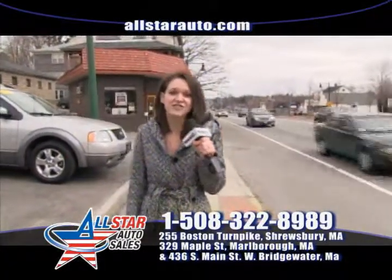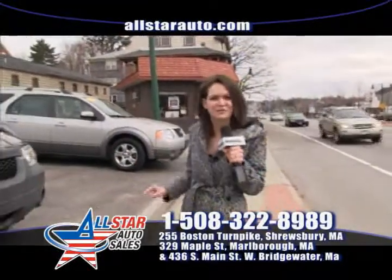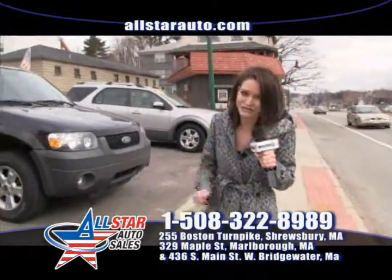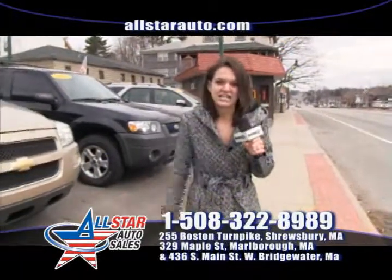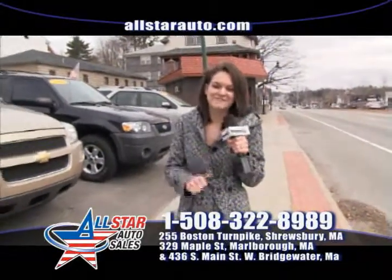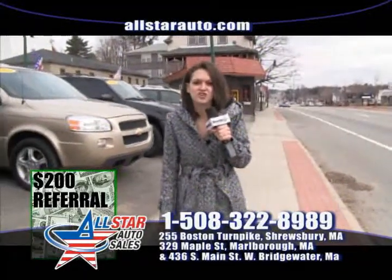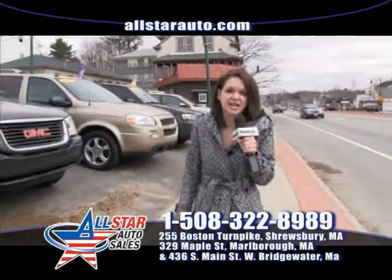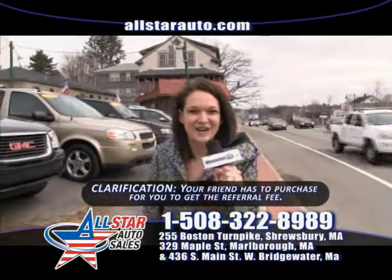Starting off, we have a $500 guaranteed credit approval. That means you come in, sit down with one of my salesmen, and we will get you approved. If we cannot, for some unknown reason, we will send you home with a $500 check in your hand. Another thing that we do: you come in, buy a car from one of the salesmen here, and we will send you a $200 referral check for every friend or family member that you send in to see us, as our own little personal thank you. Of course, you do have to come down and purchase a vehicle through us here at All Star Auto Sales.